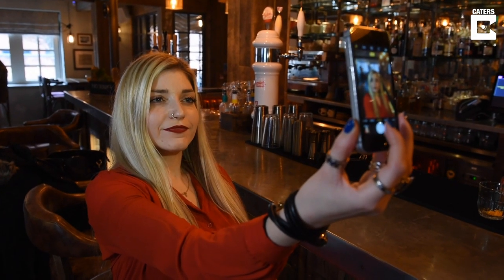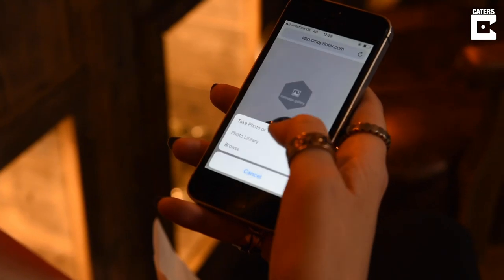Here at the Canal House Birmingham, we can print whatever image you send over to us on top of any drink with a foam.